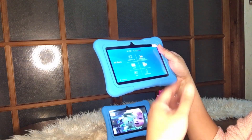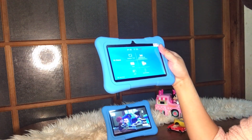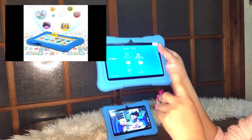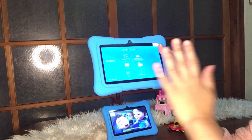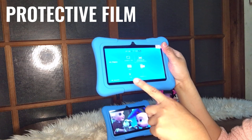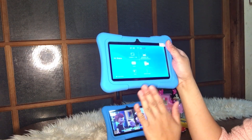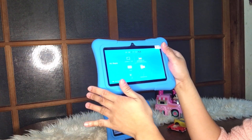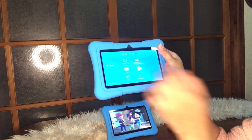For example, if you want your child to watch at least 15 minutes to 1 hour, you can set that. And for games, you just download from Google Play — no problem. I also suggest or recommend buying a screen protector — a protective film for this tablet, because even if it has a case, the front screen has no protection and it can still crack if dropped.